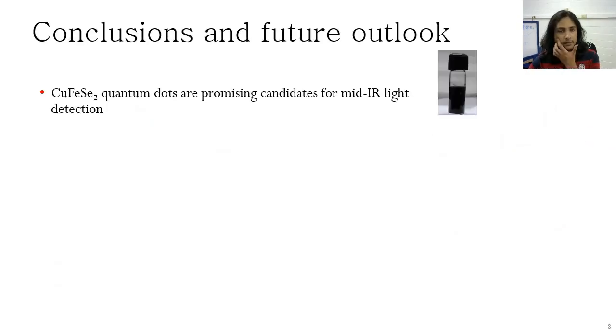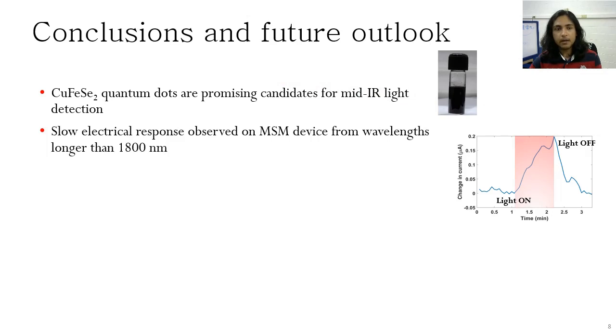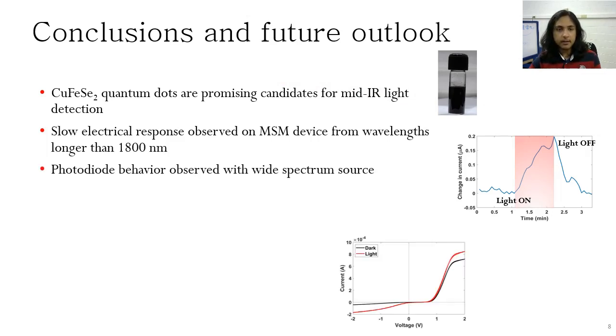To conclude my presentation, I presented copper ferrous selenite quantum dots as promising candidates for mid-infrared light detection. We also observed a slow electrical response in the MSM device in the IR region and a photodiodic behavior with a wide spectrum source.